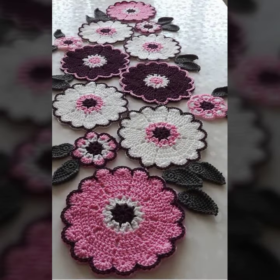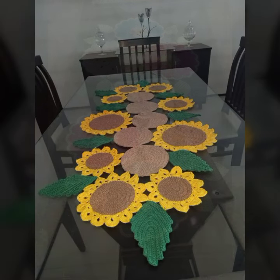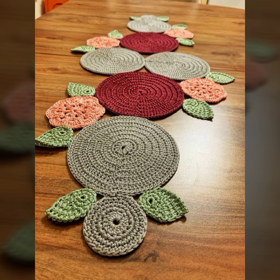I hope you were waiting for this video. Today I bring some special and beautiful crochet table runner ideas. Please watch my beautiful, cute, top trendy, and stylish crochet table cover and table runner ideas.